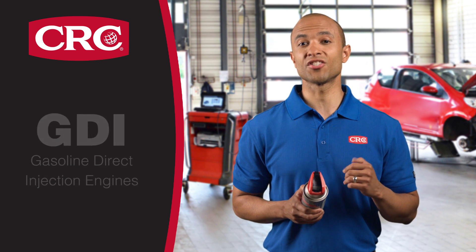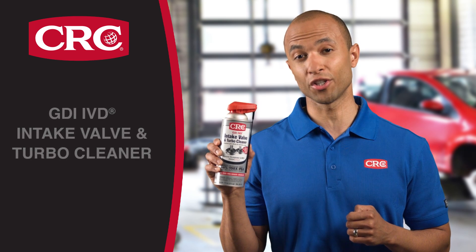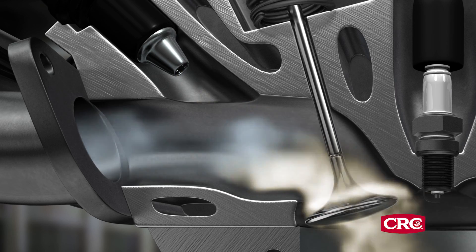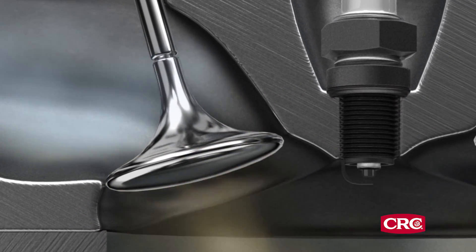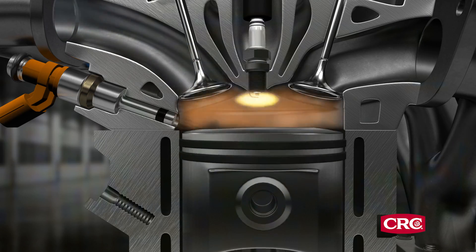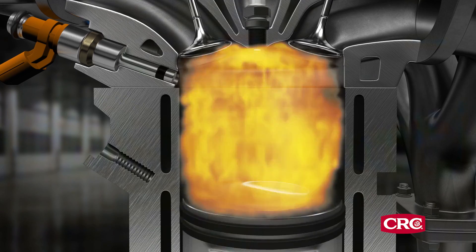Because of their design, these engines need treatment with CRC GDI IVD Intake Valve and Turbo Cleaner every 10,000 miles. In traditional port fuel injection, or PFI engines, the gasoline washes over the valves, cleaning them in the process. In GDI engines, gasoline is injected directly into the cylinder, so it never comes in contact with the intake valves.